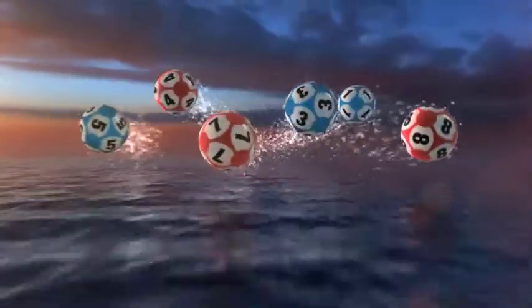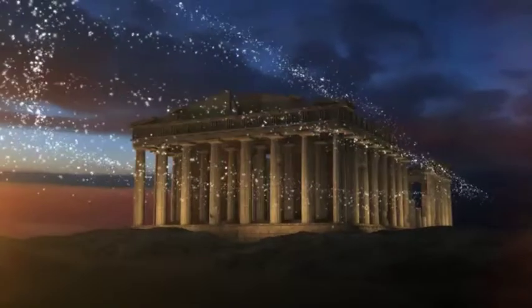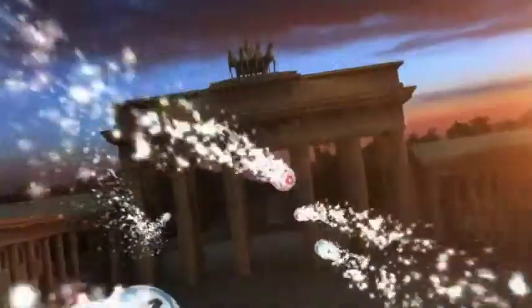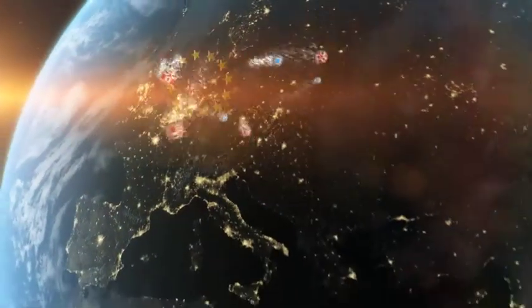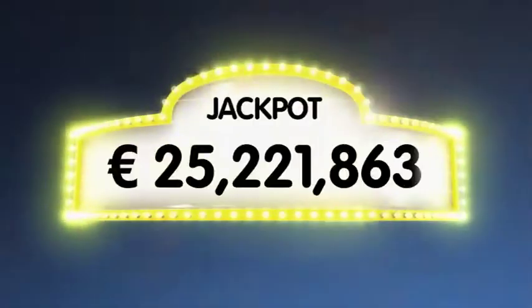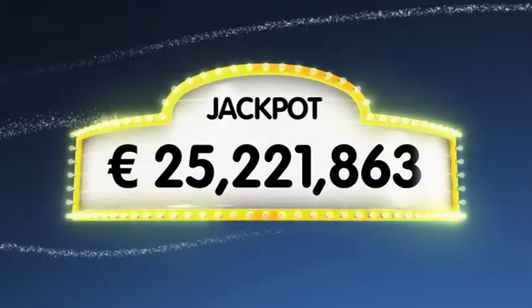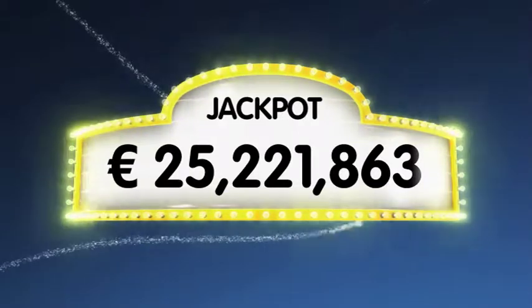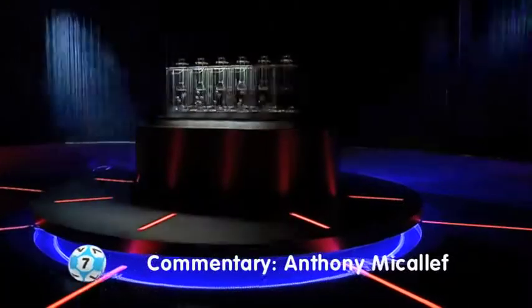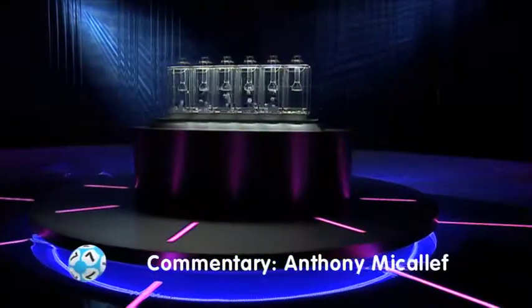Hi and welcome to our daily European EuroLotto draw for Wednesday the 7th of September. Let's hope some good results tonight can energize us towards the end of the week. As always we'll draw five numbers and two letters. If you get the whole combination right you will win the jackpot, which is at a massive 25.2 million euro. And here we go with tonight's draw.